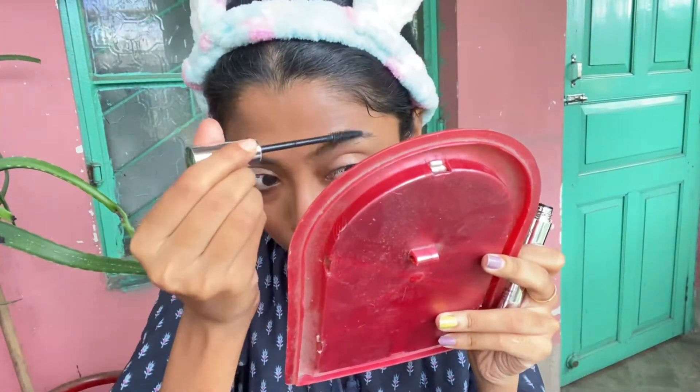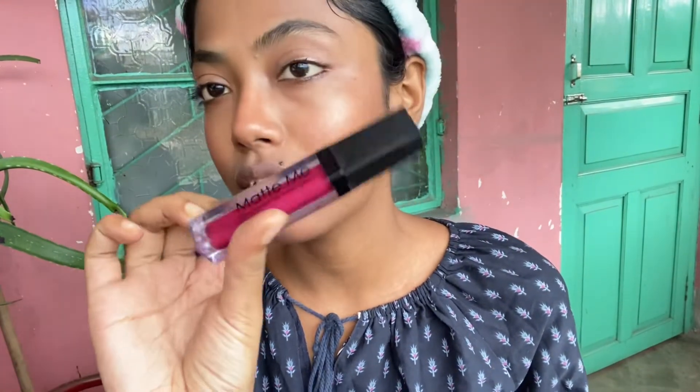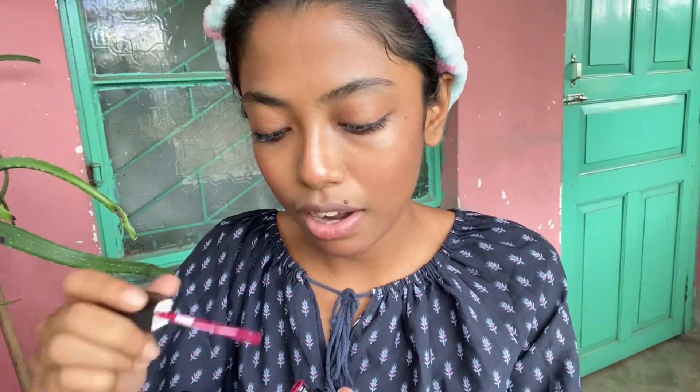I am not using a brow pencil. All over the look is very subtle, so we can apply the lip color in a little pop-out shape. I am using this one from Matte Me. I actually prefer nude lipstick a lot, but this shade is something I am loving right now. I will apply it a little bit.